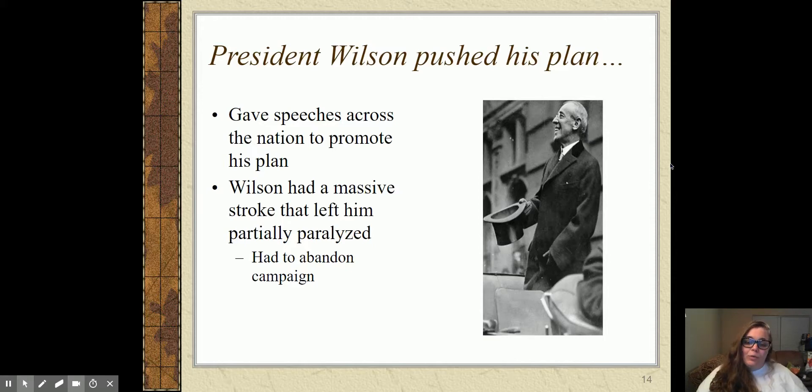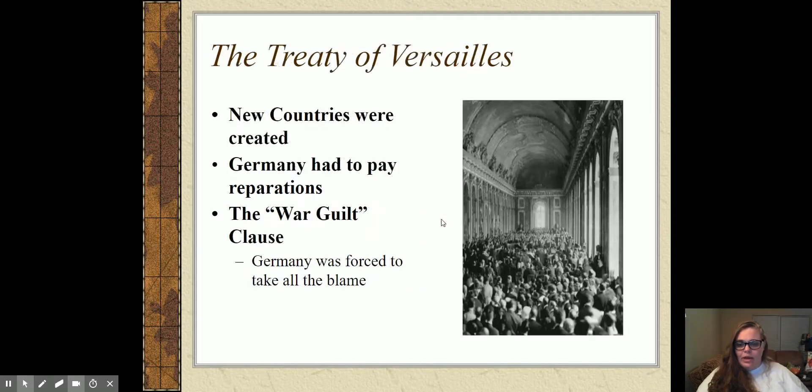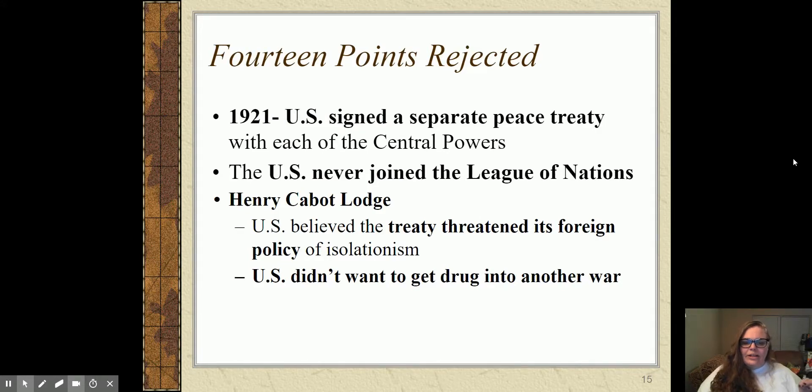Wilson unfortunately has a massive stroke that leaves him partially paralyzed while he's on a cross-country speech tour promoting the Treaty of Versailles and the 14 Points, so he has to abandon that campaign — he loses that momentum and public support. Not only is he losing public support, but there are people in Congress actively working against him, particularly Henry Cabot Lodge. Lodge was mad at Wilson for a bunch of reasons — Wilson had very publicly turned him down when he offered to help negotiate the treaty in Europe, so Henry Cabot Lodge lost face and basically would not go along with anything Wilson came up with.